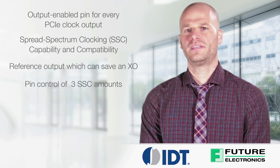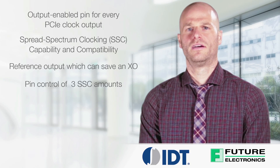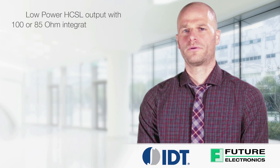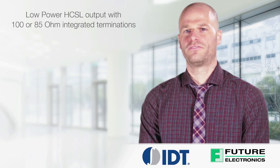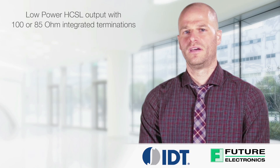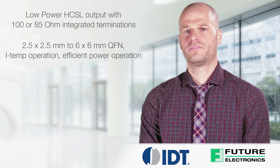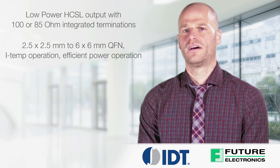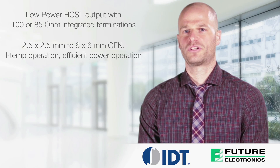Pin control of three SSC amounts. Multiple pin selectable SM bus addresses. Low power HCSL output with 100 or 85 ohm integrated terminations. And 2.5x2.5 to 6x6 mm QFN packages. ITEMP operation and efficient power operation.